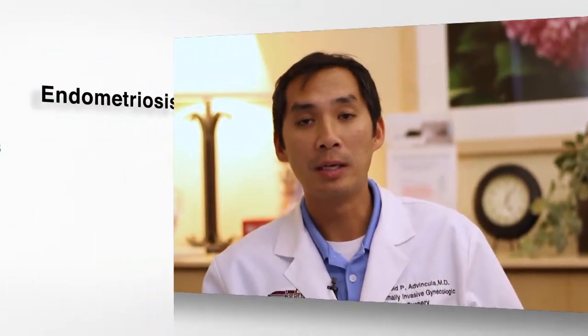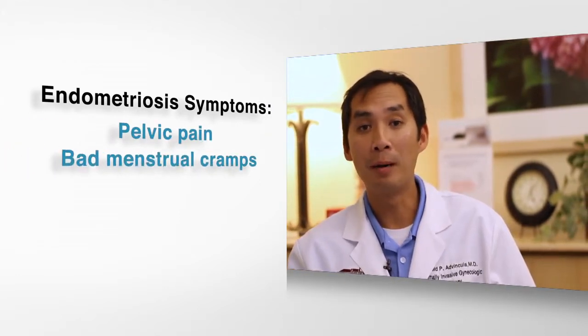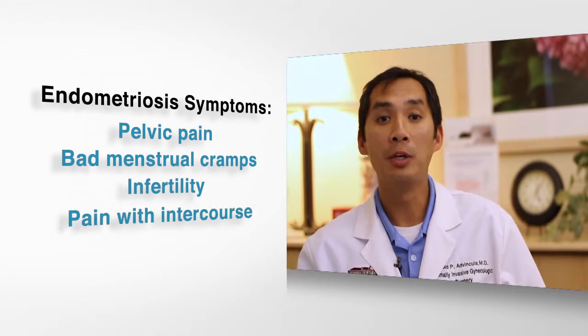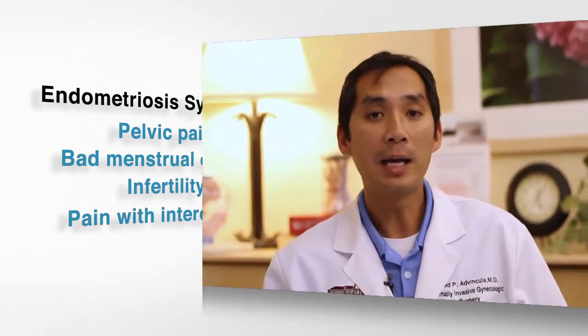What's even more interesting about it is that it can cause symptoms. You can have anywhere from pelvic pain, bad menstrual cramps, infertility, and even pain with intercourse when you have a diagnosis of endometriosis. Diagnosis can be difficult to make. It's often done through a combination of a clinical evaluation as well as some diagnostic imaging and even surgery.